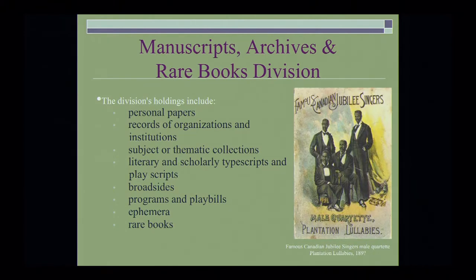The Manuscripts, Archives, and Rare Books Division — the division that I currently run — contains a number of holdings, including personal papers, records for individual and organizational records, subject or thematic collections, literary and scholarly typescripts, play scripts, broadsides, programs and playbills, ephemera, and rare books.